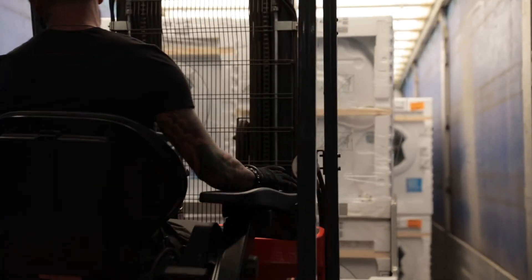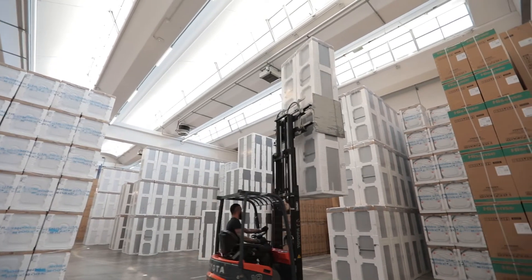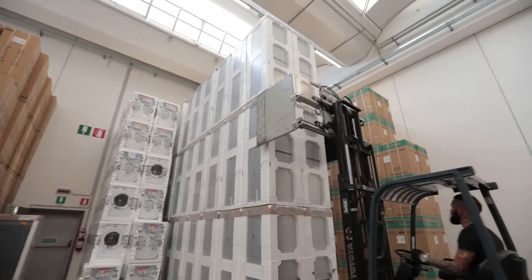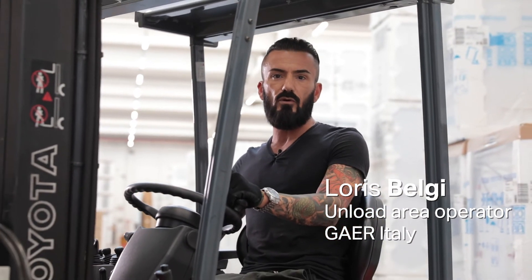Our job is to unload approximately an average of 10 big trucks of heavy appliance items per day. We then store them in a warehouse by using these aisles and a counterbalanced truck that works with a clamp, which is quite a consistent consumption. The corridors are quite narrow, so it's not an easy job. With this solution, Enesis has made our life easier.